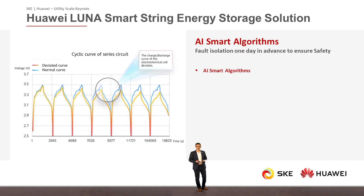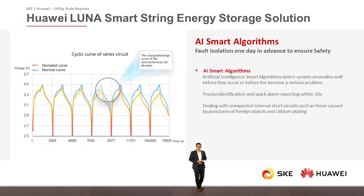Luna SmartString Energy Storage Solution also supports artificial intelligence smart algorithms for fault isolation even one day in advance to ensure maximum system safety. This AI algorithm detects anomalies even before they occur or before they become a serious problem. We continuously analyze the cycles, and if any abnormal behavior of the cells is detected, we simply deactivate those battery racks and continue with the remaining ones.